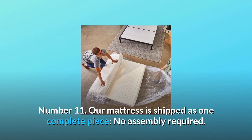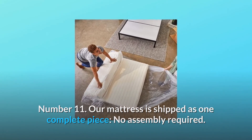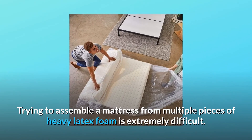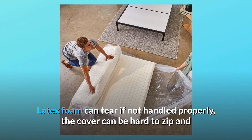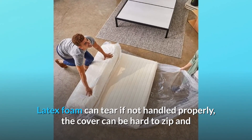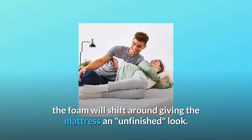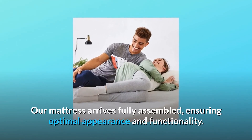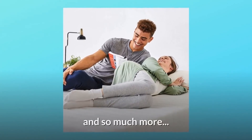Number 11: our mattress is shipped as one complete piece — no assembly required. Trying to assemble a mattress from multiple pieces of heavy latex foam is extremely difficult. Latex foam can tear if not handled properly. The cover can be hard to zip and the foam will shift around, giving the mattress an unfinished look. Our mattress arrives fully assembled, ensuring optimal appearance and functionality.